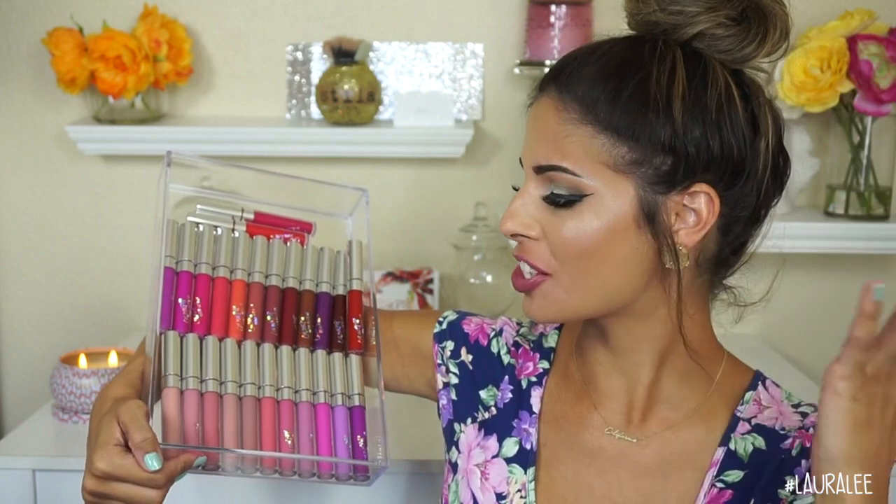Hey guys and welcome to my channel. Today's video is going to be on new ColourPop Ultra Matte liquid lipsticks. I'm on a whole other level of excited to share this with you guys — look how many colors there are. My lips look like they have a pink ring around them because they're raw — I did lip swatch all of them for you. I'm going to review them, let you know the good and the bad, my favorite colors. Don't forget to subscribe and let's jump right in.